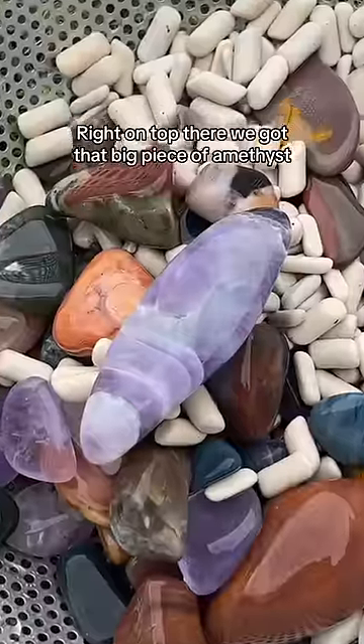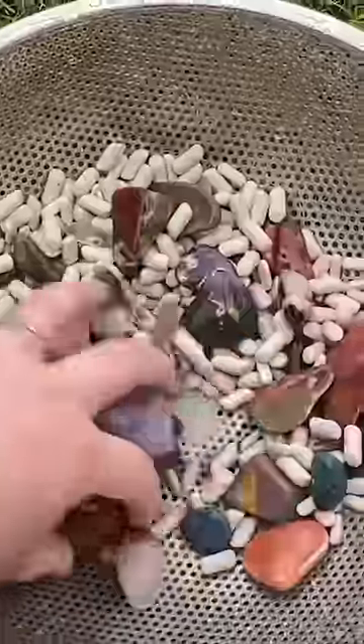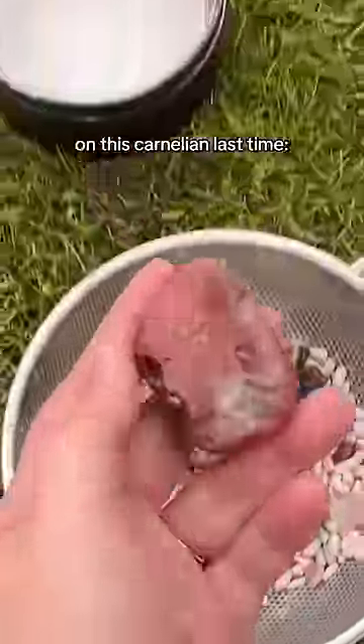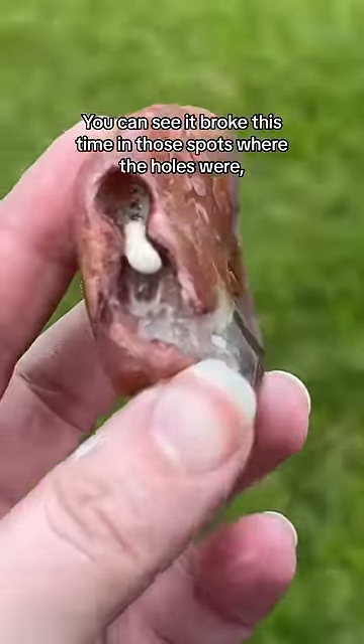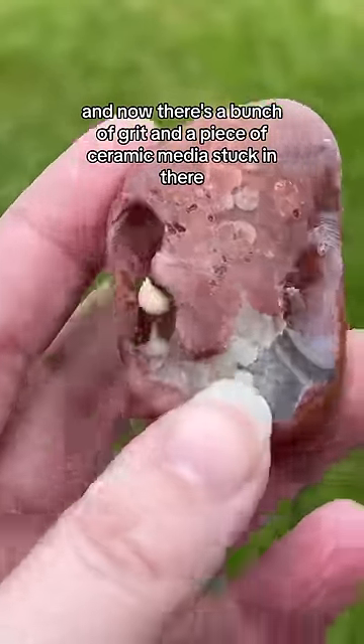Right on top there we got that big piece of amethyst. There's that nice big carnelian. For everybody who was wondering why these holes scared me on this carnelian last time, this is exactly why. You can see it broke in those spots where the holes were, and now there's a bunch of grit and a piece of ceramic media stuck in there.